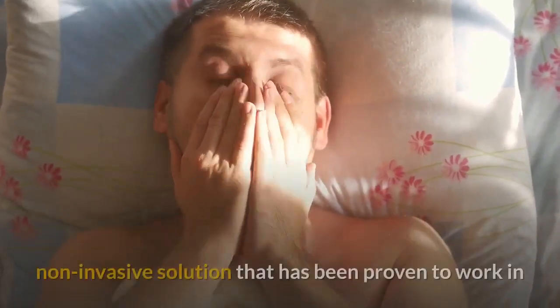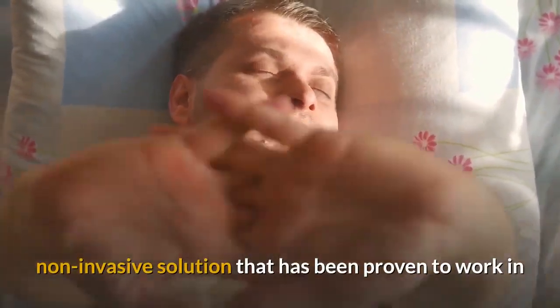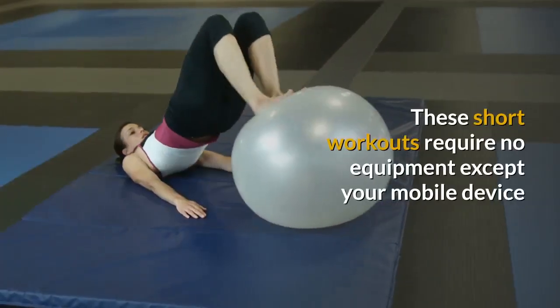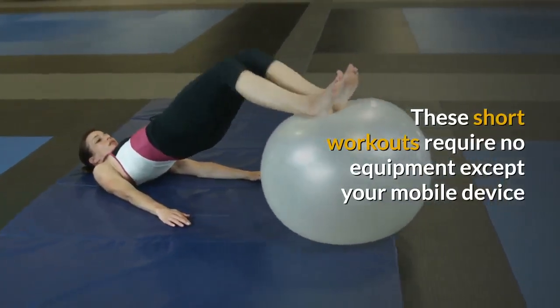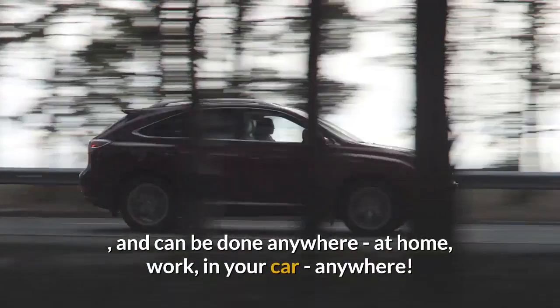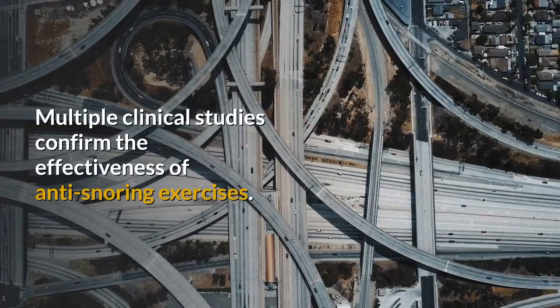OSP is simple and quick to implement, which is perfect for busy people who want an easy, effective, non-invasive solution proven to reduce snoring volume, frequency, and intensity. These short workouts require no equipment except your mobile device and can be done anywhere — at home, at work, in your car, anywhere.